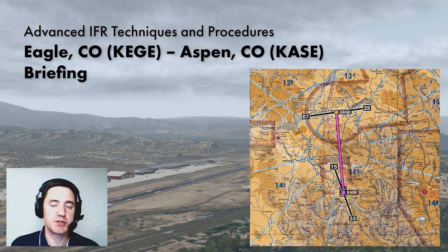For this final flight we're going from Eagle, Colorado to Aspen, Colorado. It's less than a 30 mile flight but we're going to cross some serious mountainous terrain and it's going to be a challenging trip. So let's take a look.